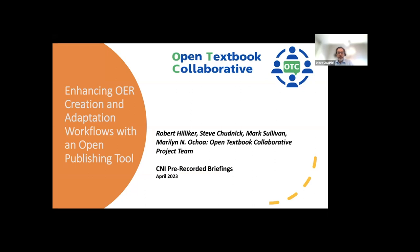The following is a pre-recorded briefing for the Coalition of Networked Information by members of the Open Textbook Collaborative project team. Representing the team are project coordinator Steve Chudnick, Rob Hilliker, curriculum council chair, and Mark Sullivan, our lead programmer. Our project director and principal investigator, Marilyn N. Ochoa, also contributed to the presentation but was unavailable for this taping.